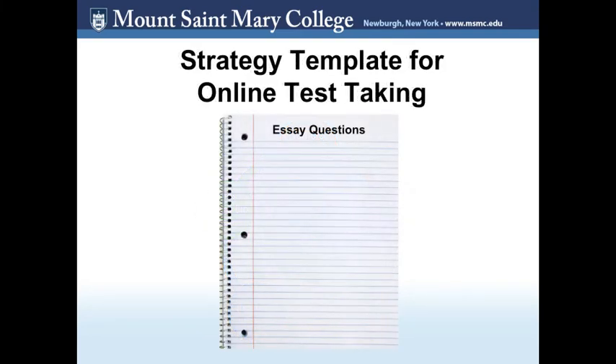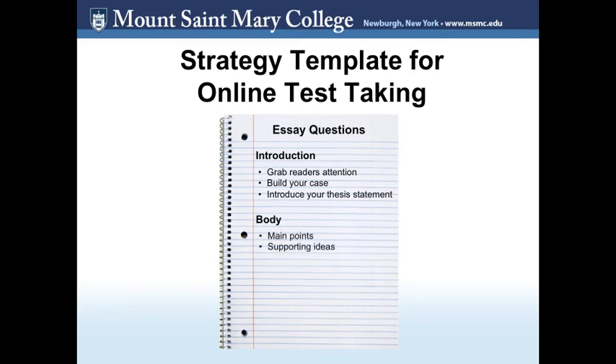If your test includes essay questions, you could use a different template with space for notes on the introduction — how you are going to grab the reader's attention, build your case, and introduce your thesis statement. You could also include the body: what are your main points and what ideas will you use to support them? And lastly, your conclusion: how are you going to restate your thesis using different words, summarize your main points, and end your essay?